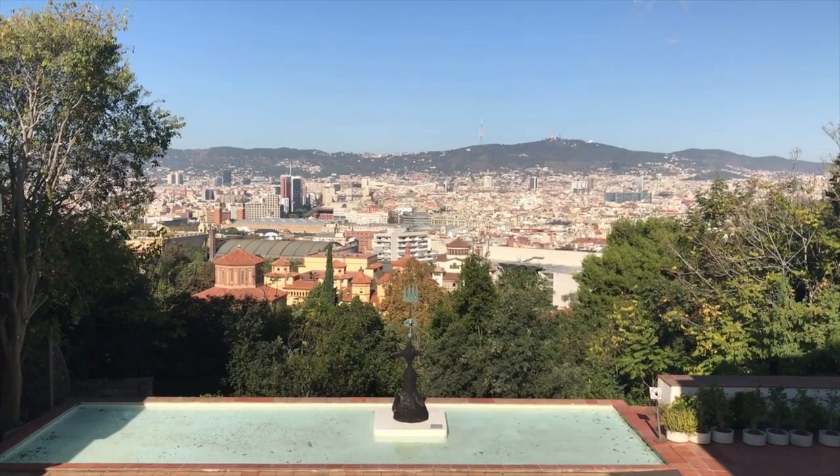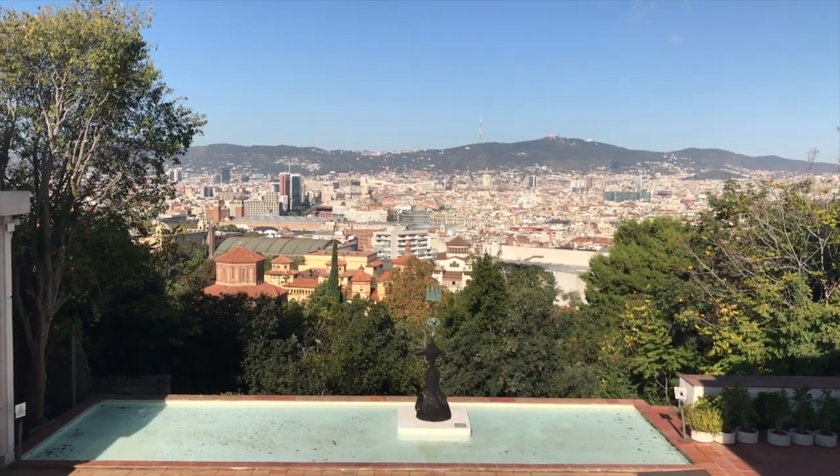After you venture around the museum for a little bit, you get up to the roof terrace, which doesn't have a lot up there — a few different sculptures by Miró — but what you do get are some awesome views out to the Costa Rola and Tibidabo Mountains and just into the city in general.